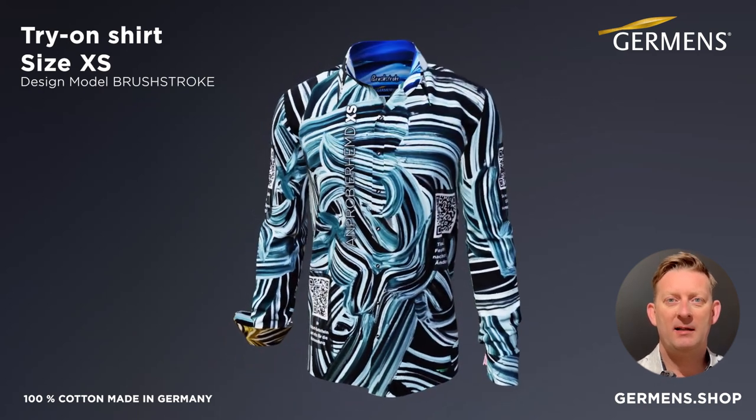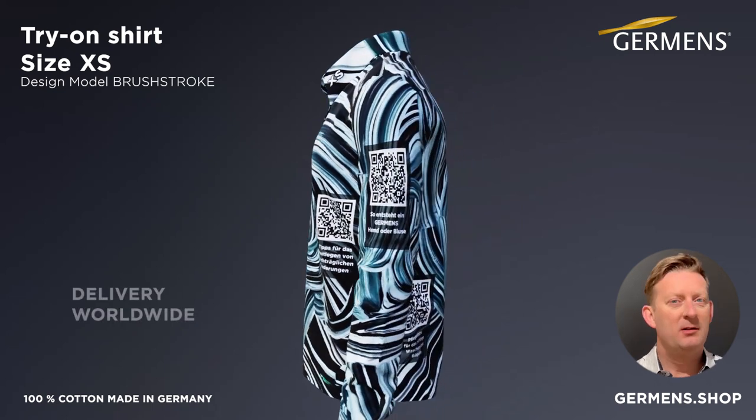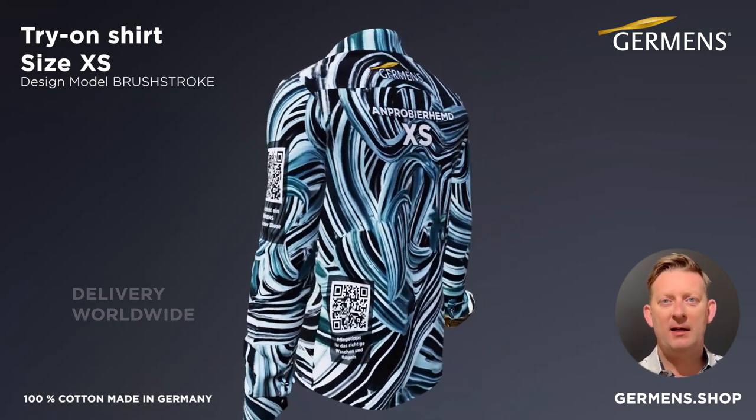We commissioned several specialized textile companies to produce it. Your patience will be rewarded with an exclusive shirt that you can only get from Chairman's.